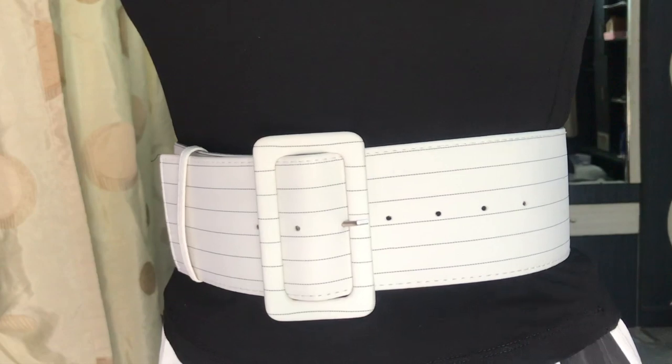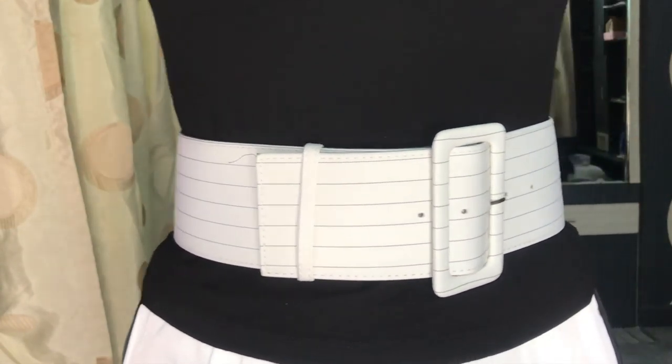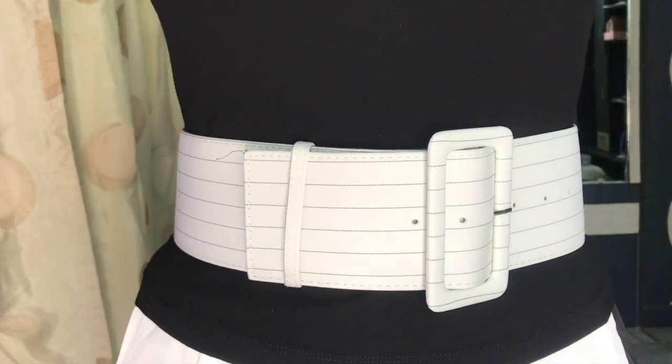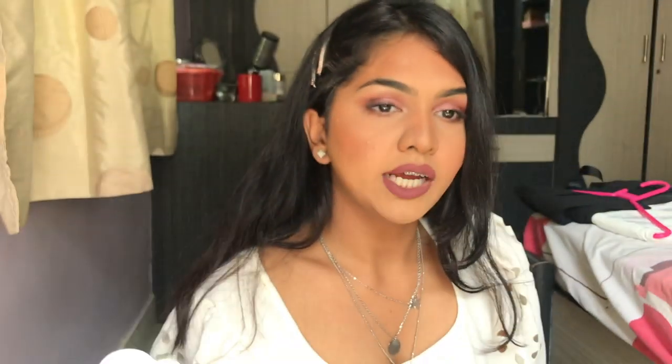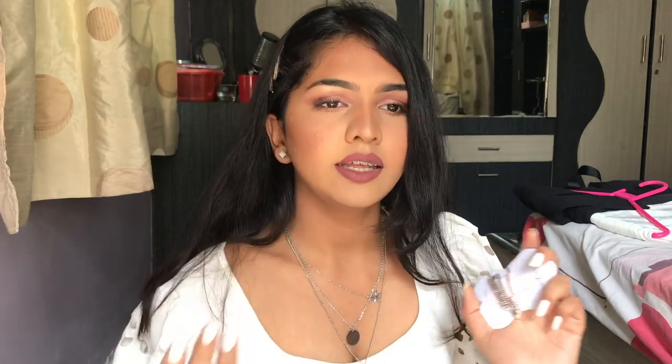Then I bought this white waist belt — I have a couple of black belts but no white one, so I got this. Then I got these hair clips — two of them are in my hair right now, they're super pretty. They come six in a bunch — three black and three white, with rose gold metal on the clip and stones on them.